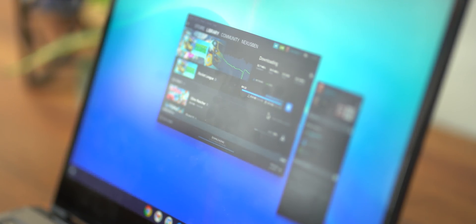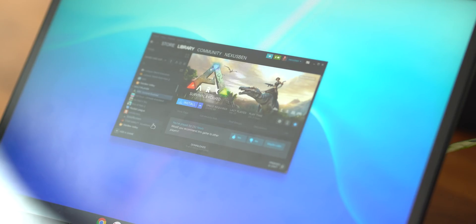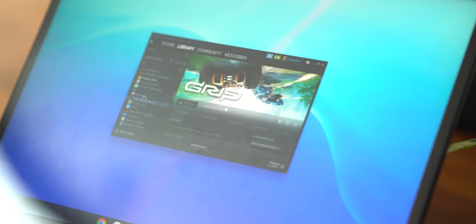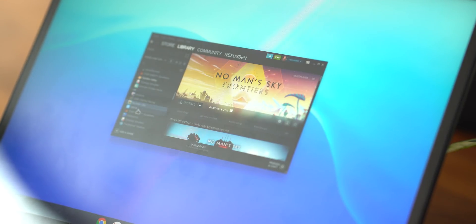Once installed, Steam for Chrome OS sits in the app drawer alongside Chrome system apps, Android apps, and web apps. But when it boots up, it's the same native experience that you'll find on other platforms. Notably, installing Steam didn't actually require us to turn on Linux support in the settings menu, which hints that this might be a little more user-friendly than the existing Linux app integration.